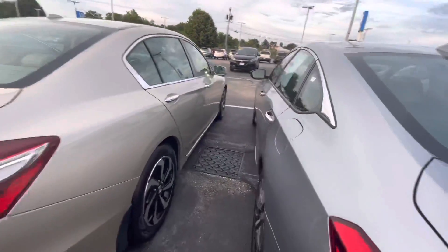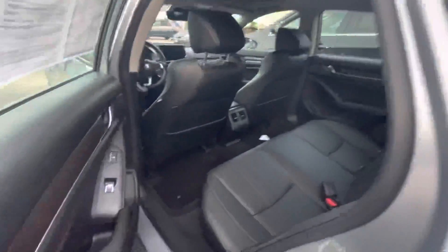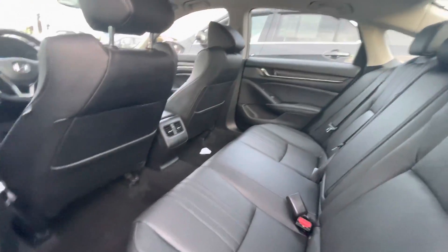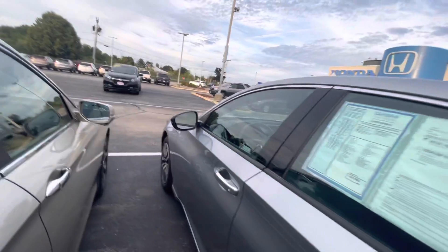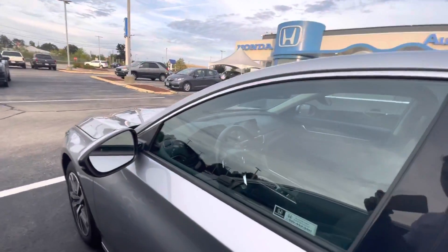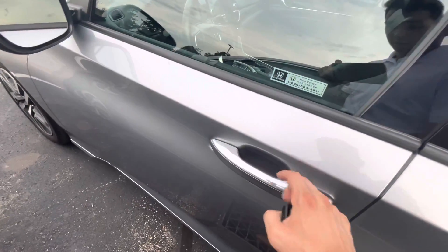Coming over here, check out the rear seating — nice and spacious, lots of leg room, nice leather interior. This is one of our Honda Certified cars as well, so it does have the extended warranty on it. And here is the smart entry.